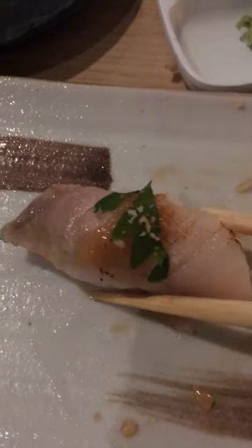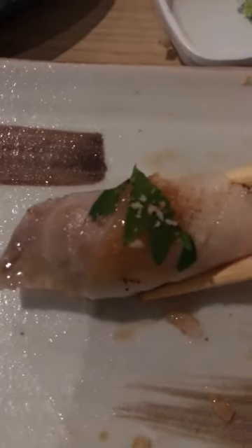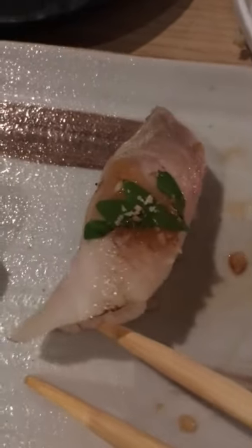Wow, wow. It just melted in my mouth — there's no need for chewing or anything. If you guys have never had uni, you have to make that your mission by the end of this year. Look at this piece — like, come on, can it get any more fresh and beautiful than this?